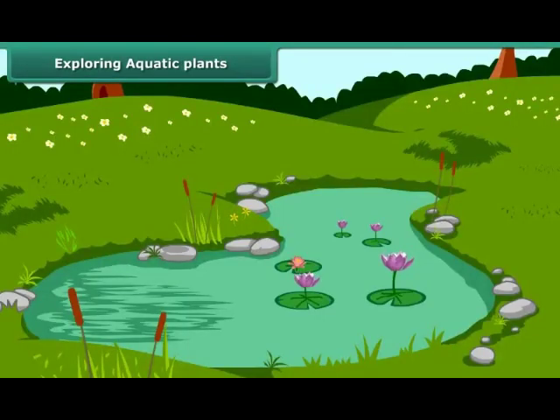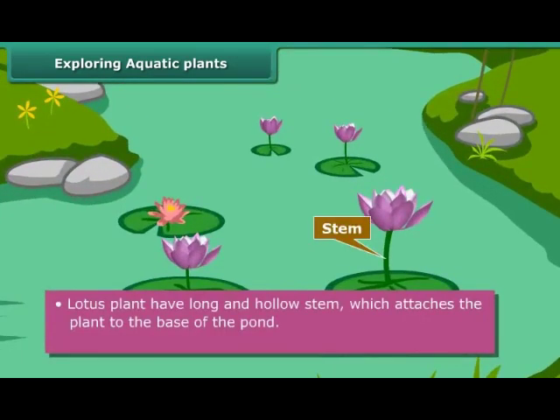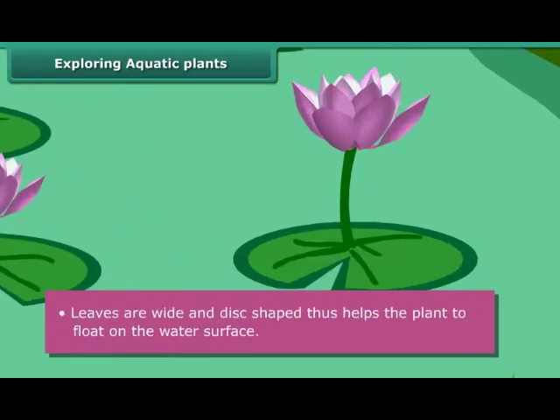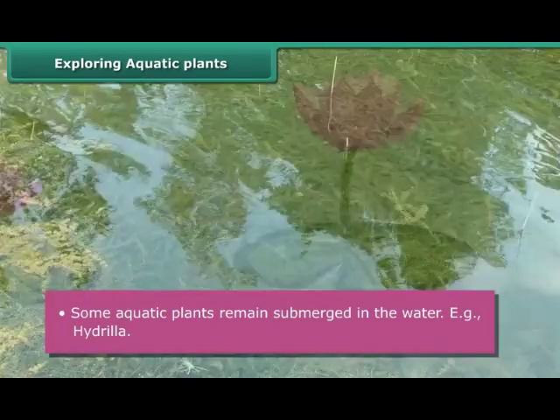Students, you might have seen lotus floating in ponds and lakes. These plants show various adaptations to live in water. Lotus plants have long and hollow stems, which attach the plant to the base of the pond. Roots are short. Leaves are wide and disc-shaped, thus helping the plant to float on the water surface. Some aquatic plants remain submerged in the water — for example, hydrilla.